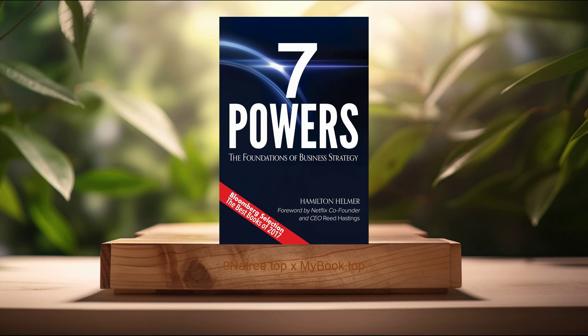Fourthly, power of counterpositioning. Counterpositioning is a novel concept introduced by Helmer that involves adopting a business model or strategy that incumbents cannot imitate without compromising their existing operations. This power enables newcomers to carve out unique market niches and protect themselves from the retaliation of more established players. Helmer demonstrates how companies can use innovation, disruptive technologies, or alternative business models to create a protective moat around their market position. He discusses the pitfalls incumbents face when trying to replicate such strategies, including internal conflicts of interest and legacy costs, providing a strategic playbook for new entrants to exploit these vulnerabilities. Examples from industries as varied as retail, technology, and services illustrate how counterpositioning has enabled upstarts to challenge the status quo and achieve rapid growth.